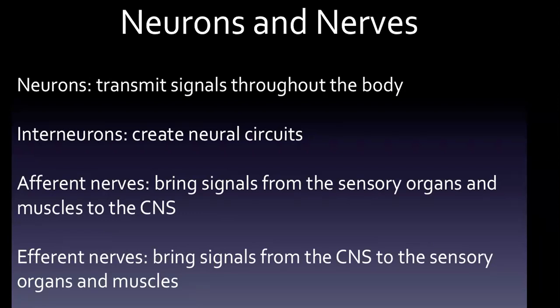Neurons transmit signals throughout the body. Interneurons create neural circuits, enabling communication between sensory or motor neurons and the central nervous system — which again is the brain and the spinal cord. Afferent nerves bring signals from the sensory organs and muscles to the central nervous system, while efferent nerves bring signals from the central nervous system to the sensory organs and muscles.